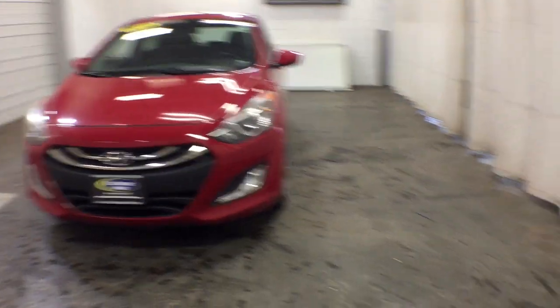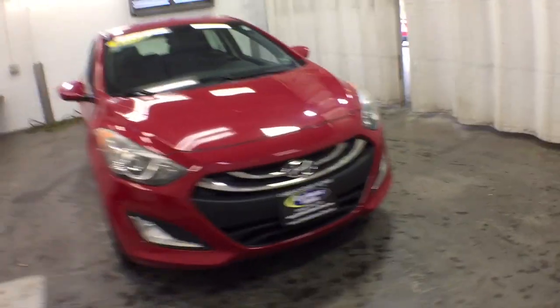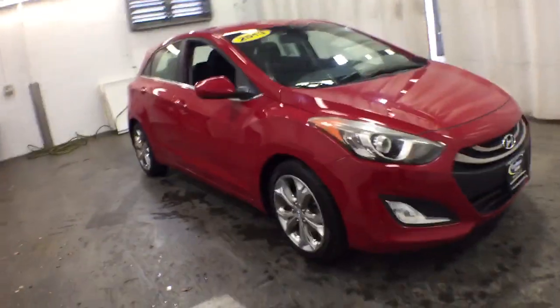You're gonna love the 2013 Hyundai Elantra. This vehicle still has fewer than 100,000 miles on the clock, so it won't last long.